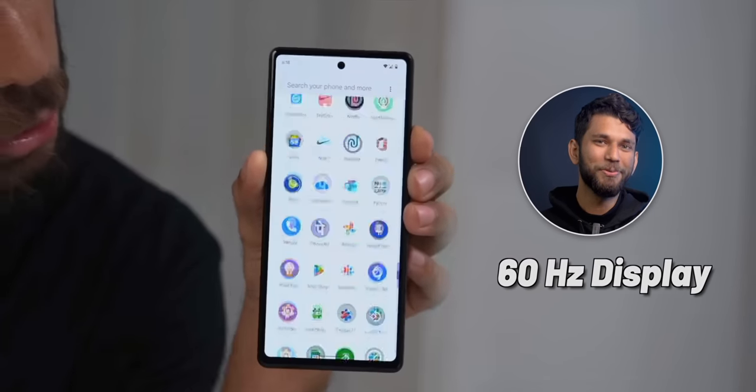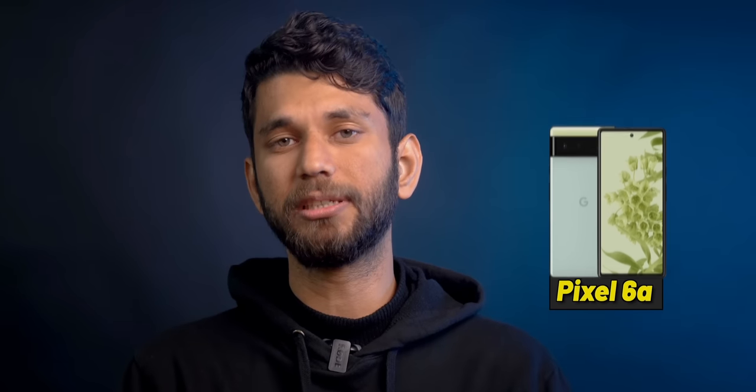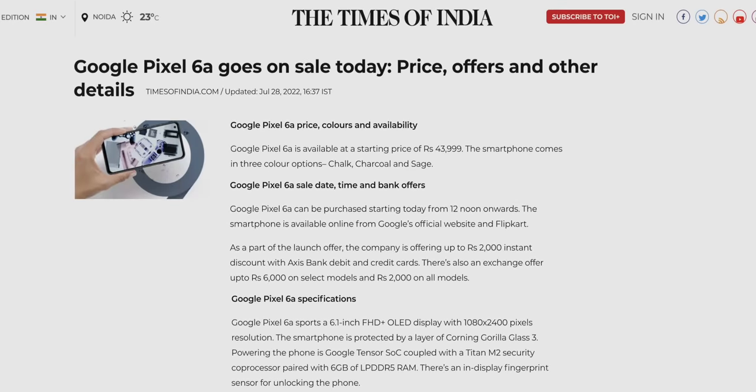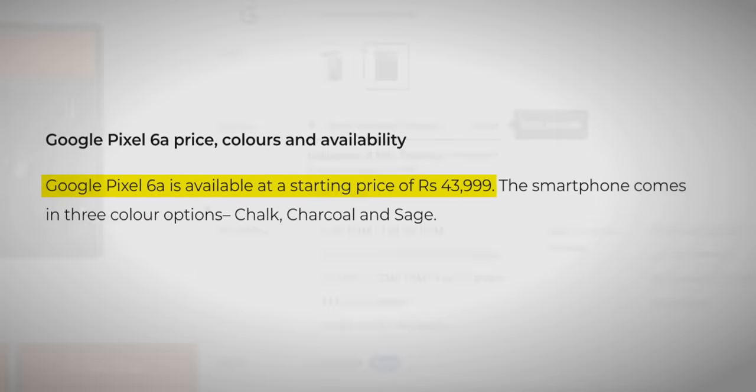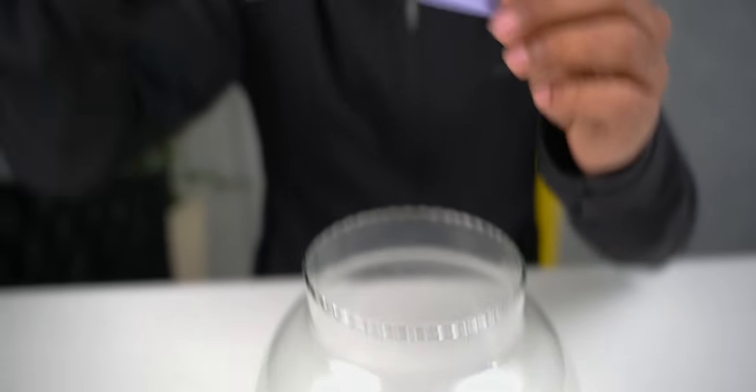So if camera and software experience is your top priority, the Google Pixel 6a is the best phone. It launched for 44,000 rupees in 2022 but is currently selling for just under 30,000 on Flipkart, and it often goes even lower than 30,000.